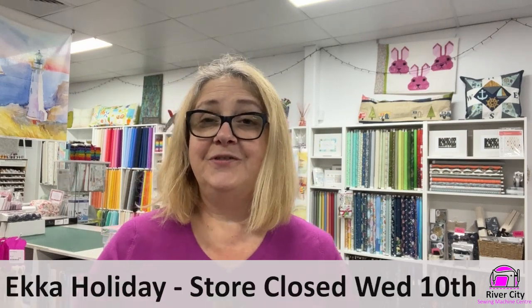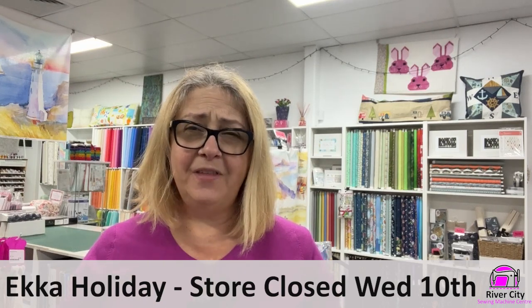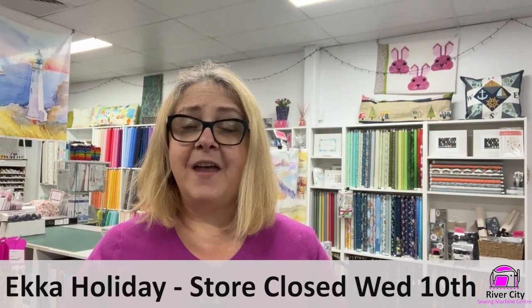Hi everyone, it's Judy here at River City Sewing bringing you this week's video news. Well, it's ECCA week in Brisbane, which means that we have a run of public holidays for all the different Brisbane zones to celebrate the ECCA. We'll be closed on Wednesday the 10th — the store will be closing for that day. It's a public holiday, so if you're thinking of coming in, time it either side of Wednesday, because we're in Brisbane City Council zone.